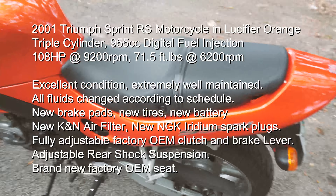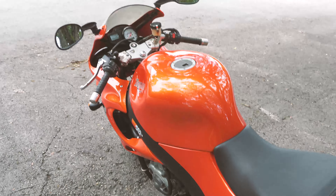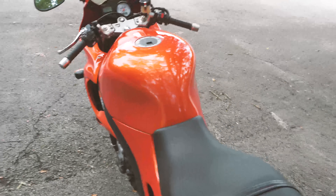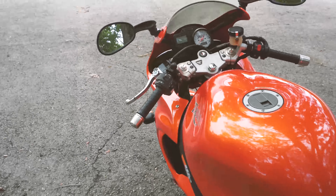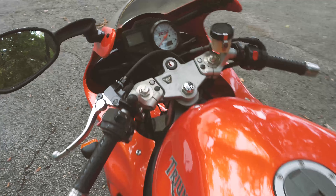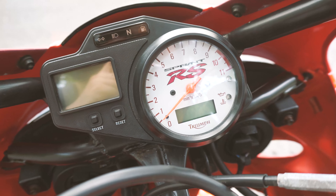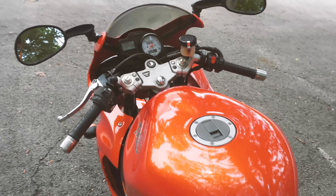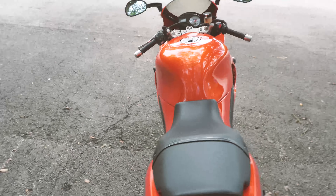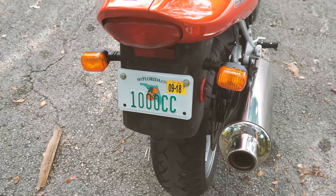It's a 955cc fuel-injected triple engine which produces around 110 horsepower and very linear torque. The RPM range tops out at 9,500 and it's a very smooth bike, very easy to ride, but since it's close to a thousand cc you have to be really careful about opening the throttle.